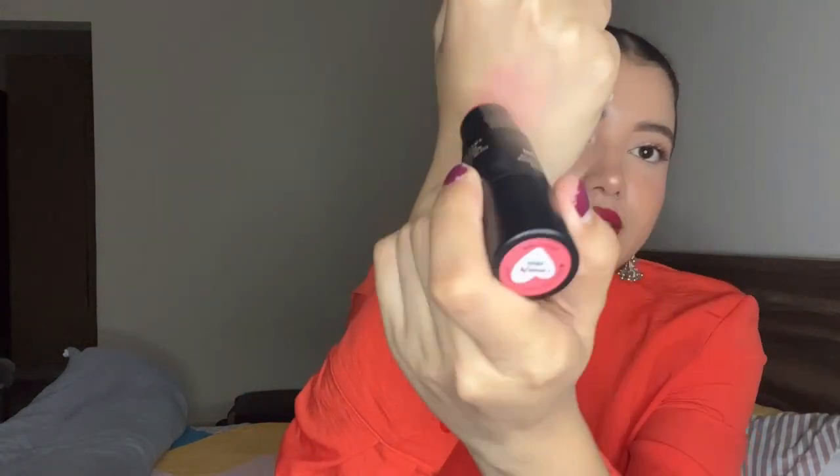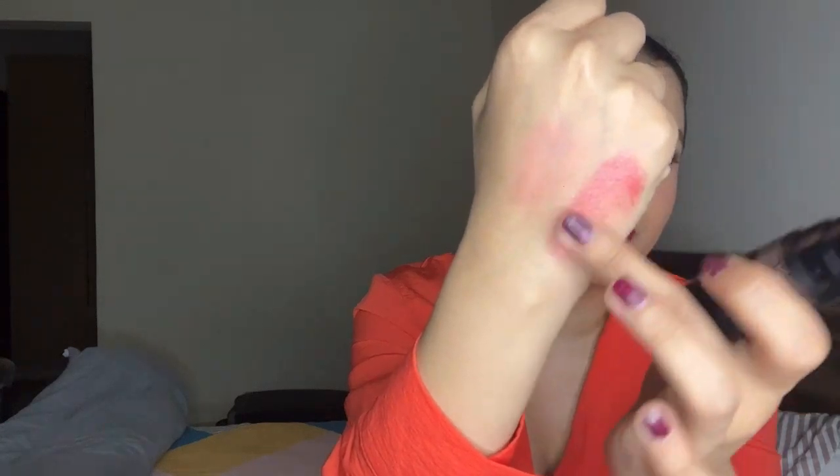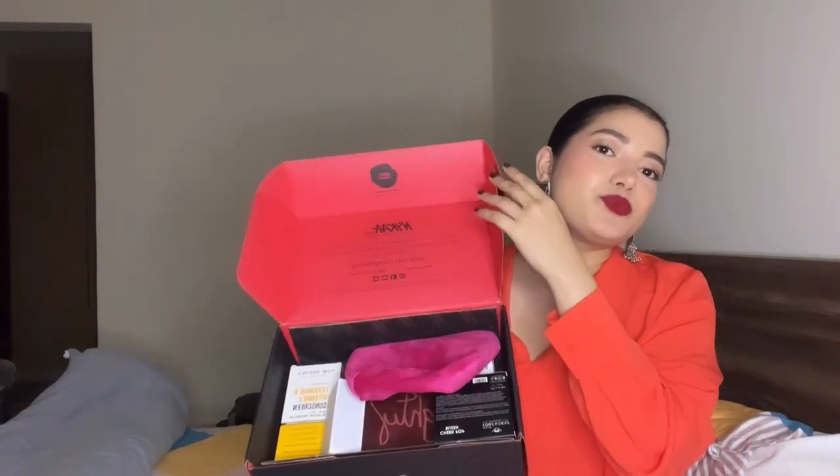Last but not least, I have this Nude Sticks cream blush. It says you can wear it on your face, lips, and eyes, but I've just applied it on my cheeks so far. The shade is Poppy Girl — let me show you the swatch. The color is amazing and it blends really smoothly — you don't have to work on it much because it blends effortlessly. I think this is definitely something I can rock this summer.